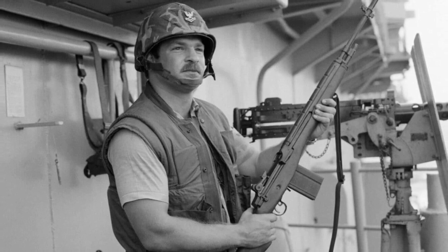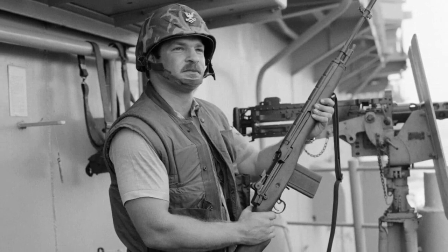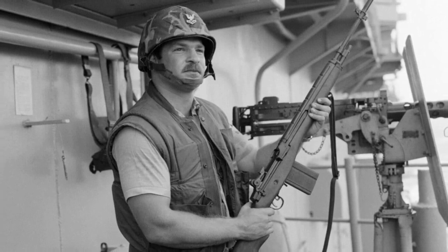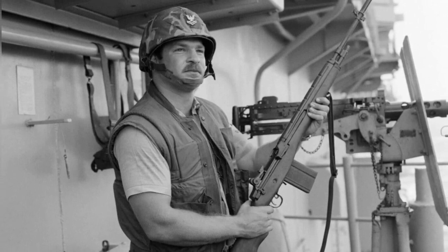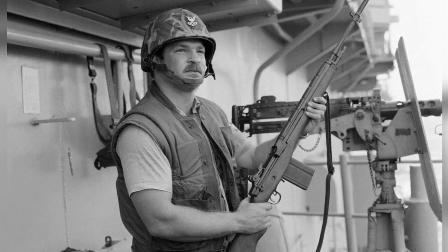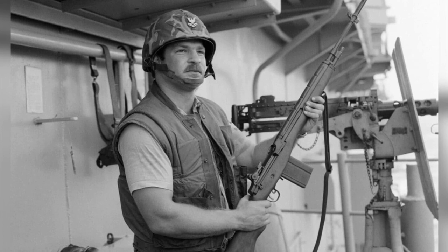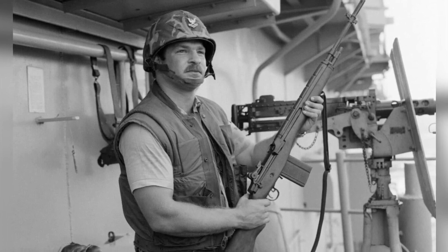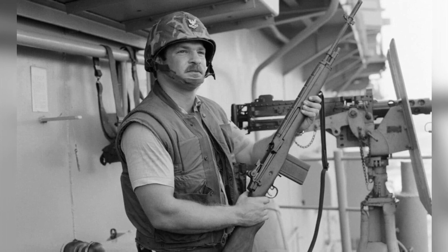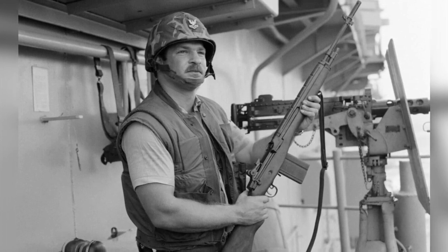But the M-14 was more than just a combat rifle. It also served a specialized purpose in Navy operations, particularly when equipped with the MK-87 Mod 1 line-throwing kit. This modification allowed the M-14 to be used as a line-throwing tool during replenishment UNREP operations, demonstrating its versatility and adaptability in a variety of naval scenarios.